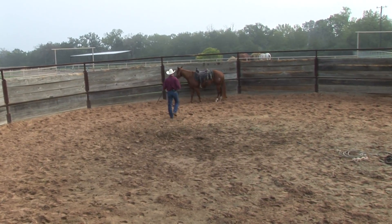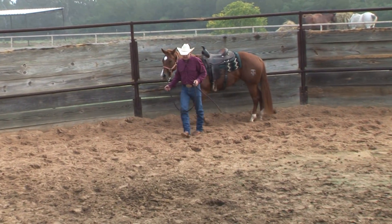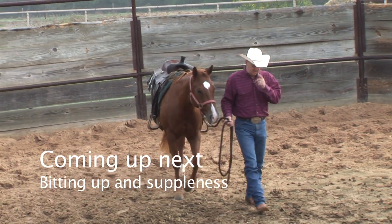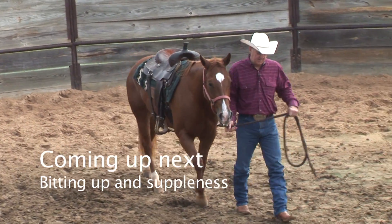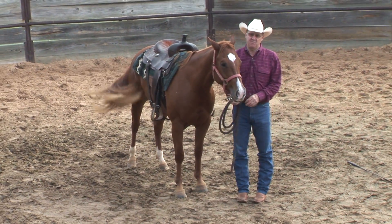Okay, very good. Now we're ready to move on to the next step, and the next step is to start getting this horse bitted up, let them learn to carry a bit, and start getting them supple in the face.